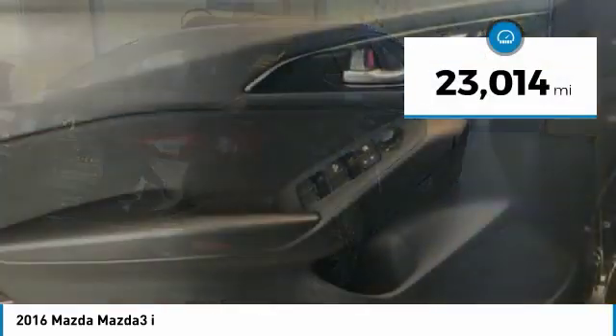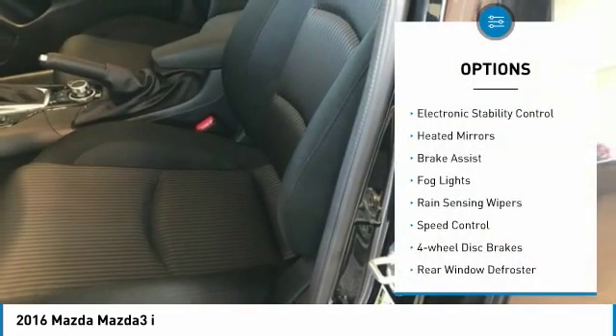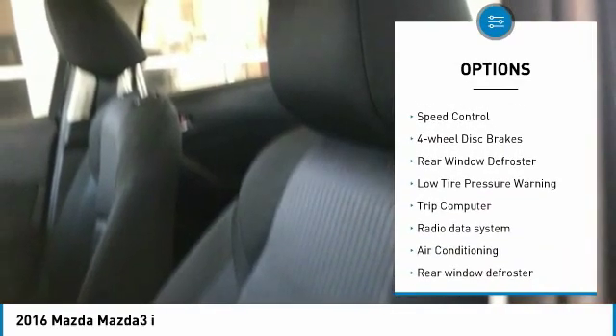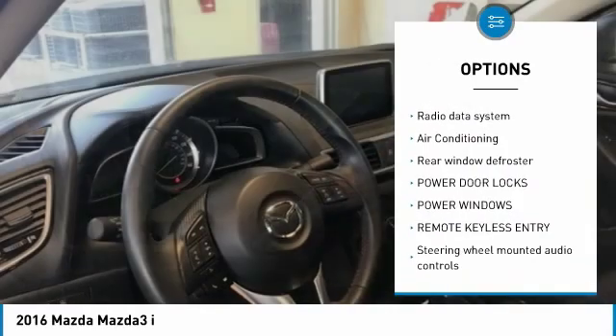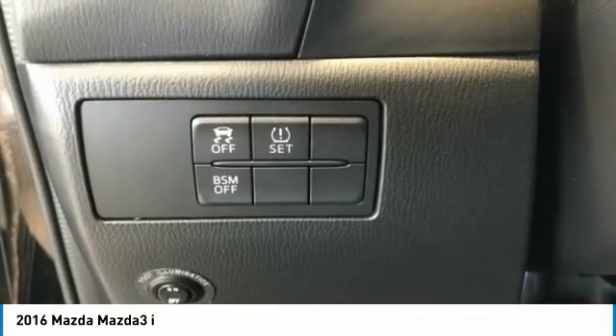This vehicle has less than 25,000 miles. Here are some of this vehicle's great options: electronic stability control, heated mirrors, brake assist, fog lights, rain-sensing wipers, speed control, four-wheel disc brakes, rear window defroster, low-tire pressure warning, trip computer.